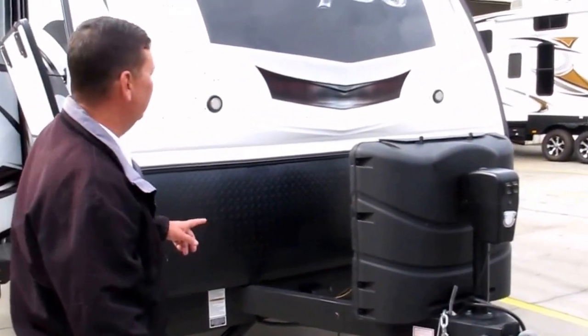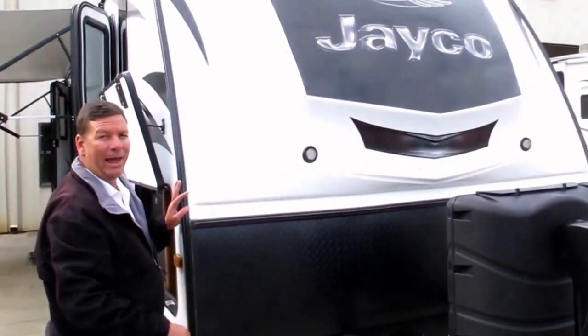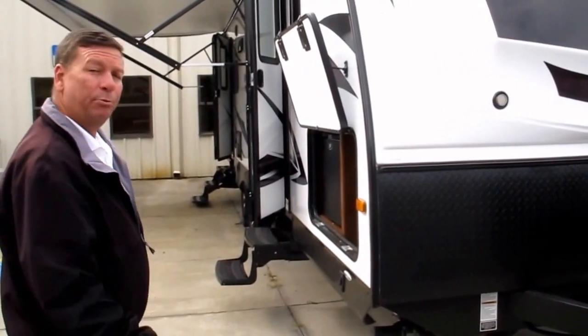You've got twin 30-pound bottles of propane. A nice feature here — LED accents on your 1PS front cap, very resembling a 5th wheel, which virtually takes the lamination out of the equation.